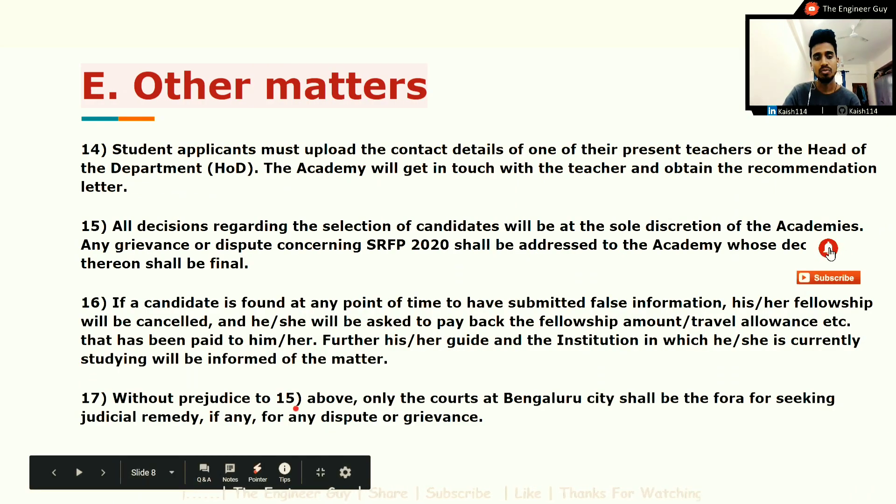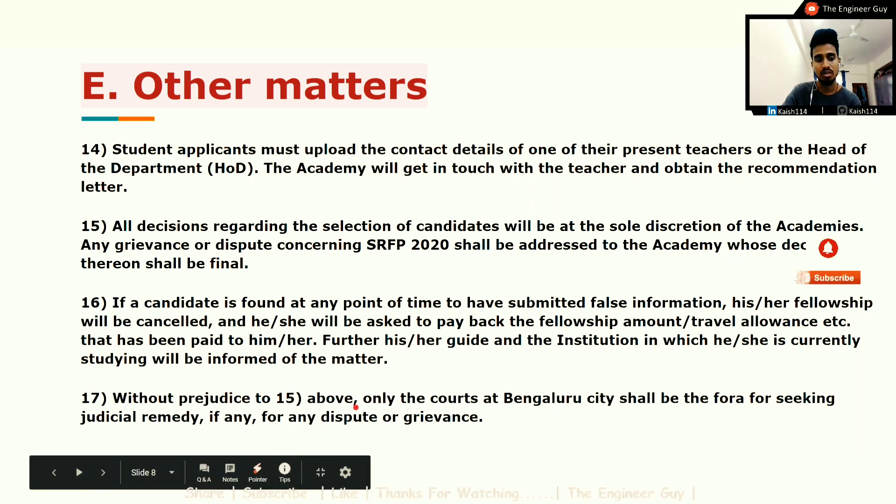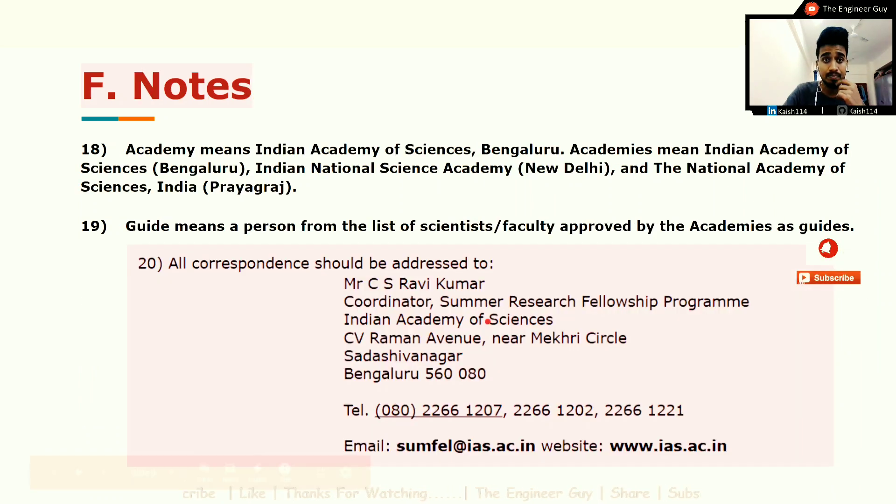Only the courts at Bangalore city shall be the forum for seeking judicial remedy for any dispute or grievances. The term 'Academy' means Indian Academy of Sciences, Bangalore, and 'Academies' means Indian Academy of Sciences Bangalore, Indian National Science Academy New Delhi, and National Academy of Sciences India, Prayagraj.